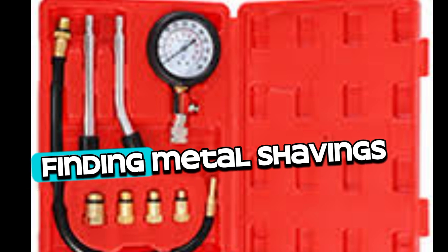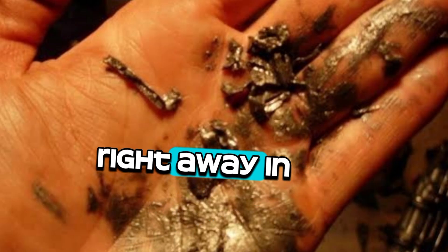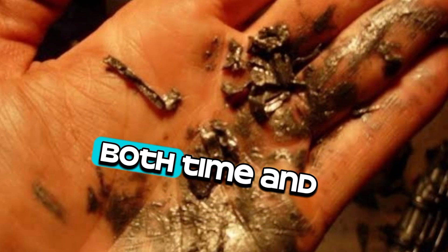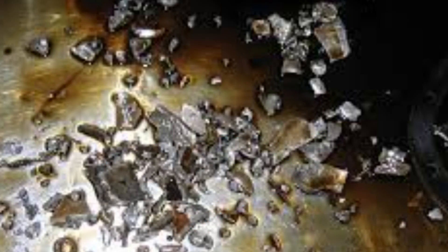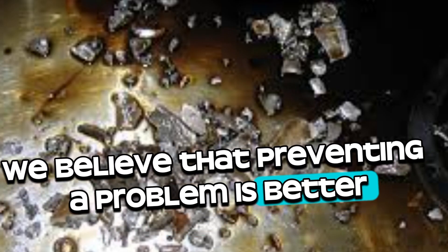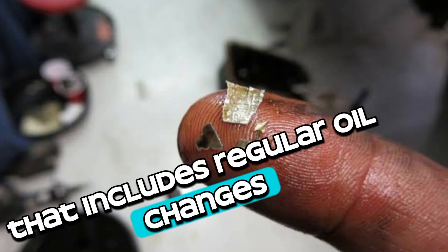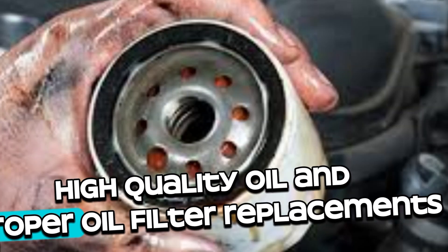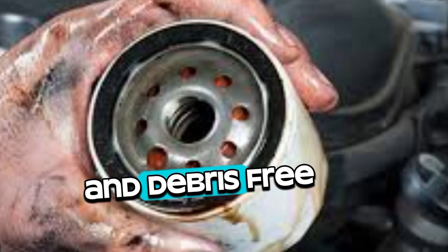Finding metal shavings in engine oil is a red flag that needs to be looked at right away. In the long run, both time and money can be saved if you locate and fix issues quickly. At Valvoline, we believe that preventing a problem is better than fixing it. Keeping to a strict maintenance plan that includes regular oil changes, high-quality oil, and proper oil filter replacements can go a long way towards keeping your engine healthy and debris-free.